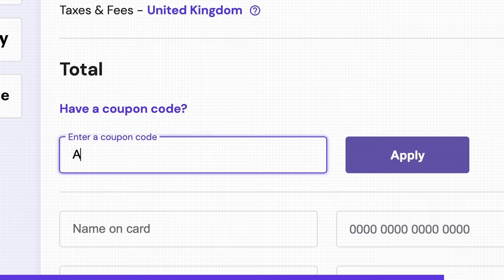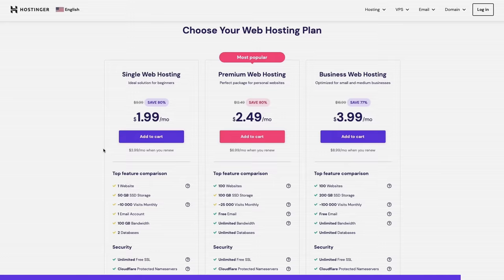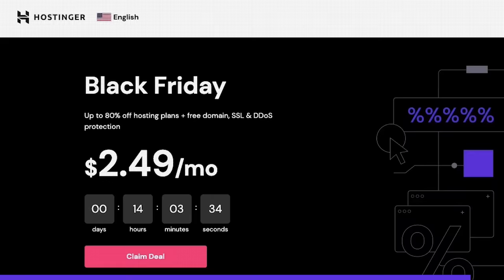I really recommend that you make a personal website. It's a really great way to set yourself apart if you have a CV, portfolio, or resume. It's a very small investment in yourself, yet it does so much. If you use our code ANSWER at checkout, you can get 10% off on top of ongoing offers, like their massive Black Friday sale going on right now. Thanks again to Hostinger for sponsoring this video.